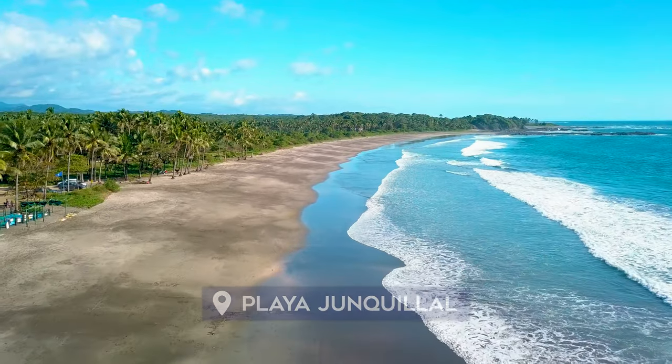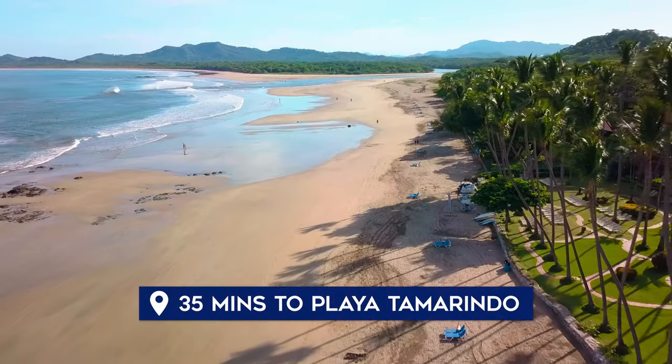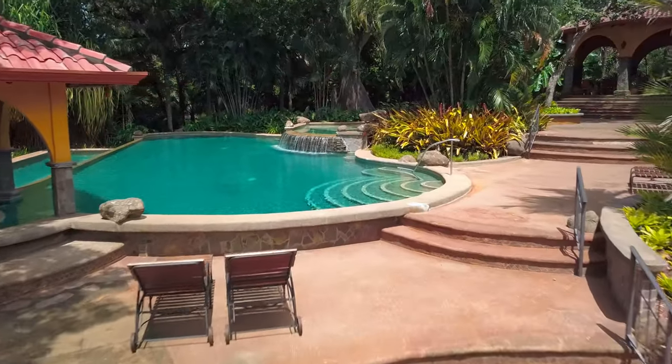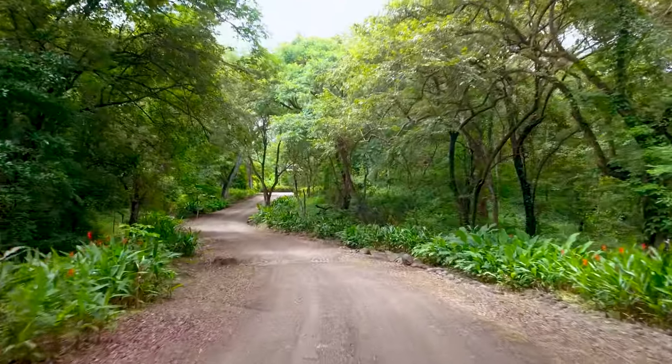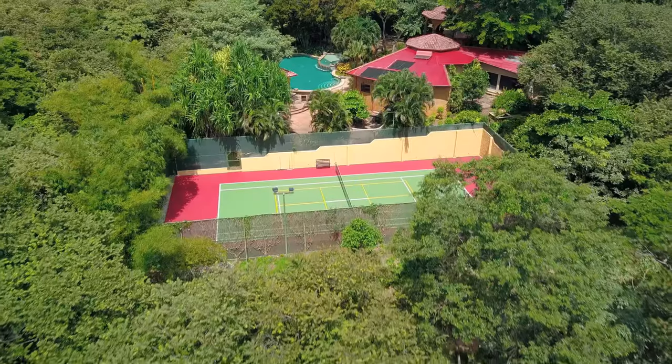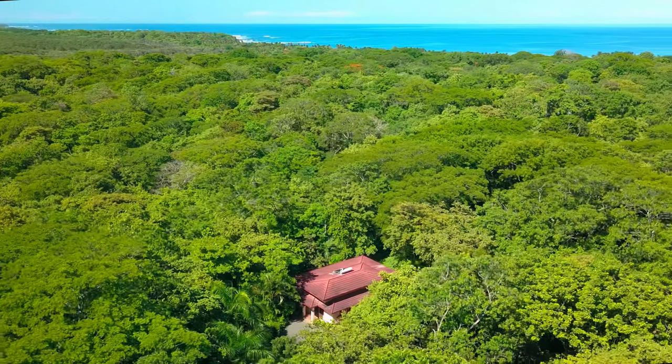We're about a mile from two gorgeous idyllic beaches, and only 35 minutes from Playa Tamarindo, where you've got every amenity that foreigners could possibly want. But Tierra Pacifica is an oasis — a forested ecological community where they executed a design that actually benefited the landscape. This community was a cattle pasture when it was purchased back in the 2000s, and today it's a lush jungle.